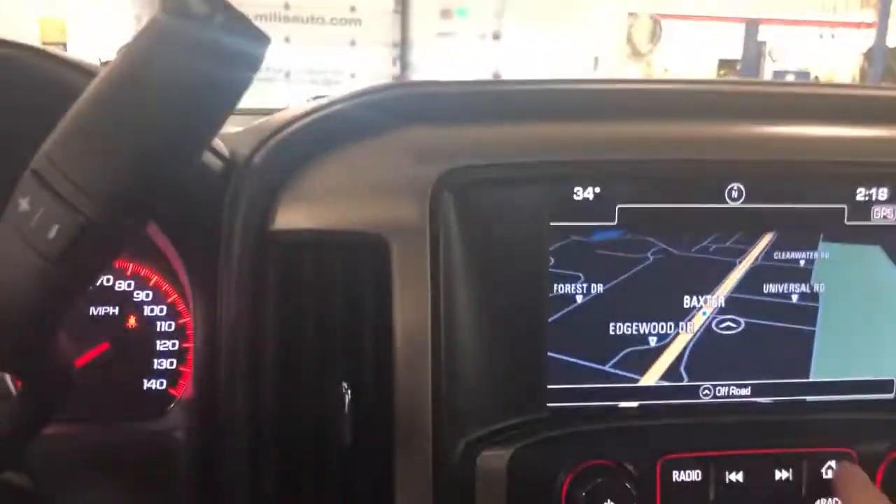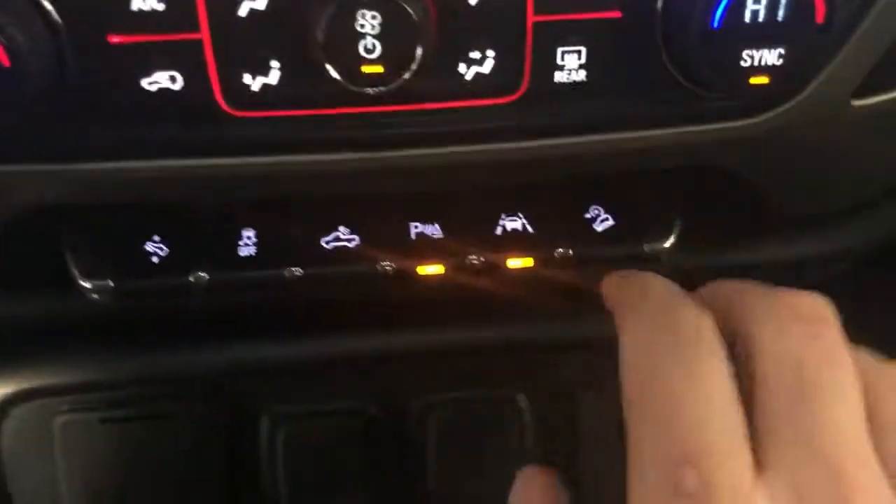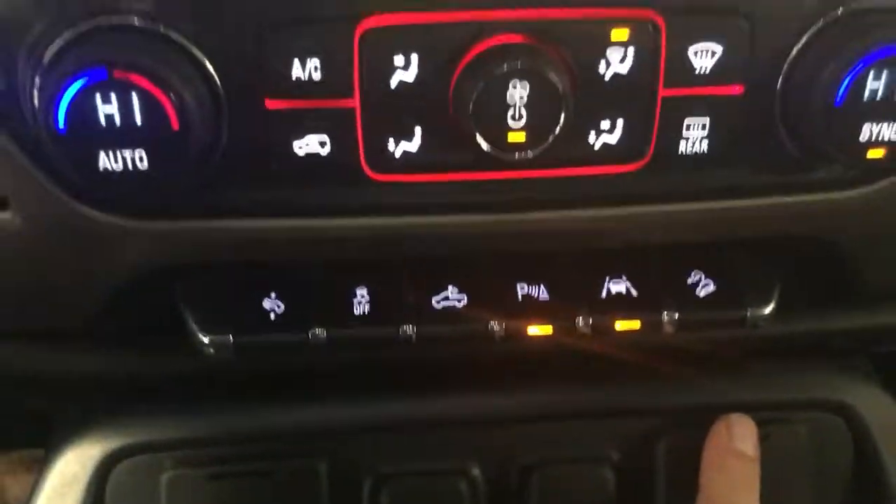The only feature this is missing is the sunroof, but that in itself isn't a big deal — I'm not a big fan of sunroofs. Heated steering wheel, forward collision alert, lane departure and keep assist, downhill assist. This thing is loaded up and great.